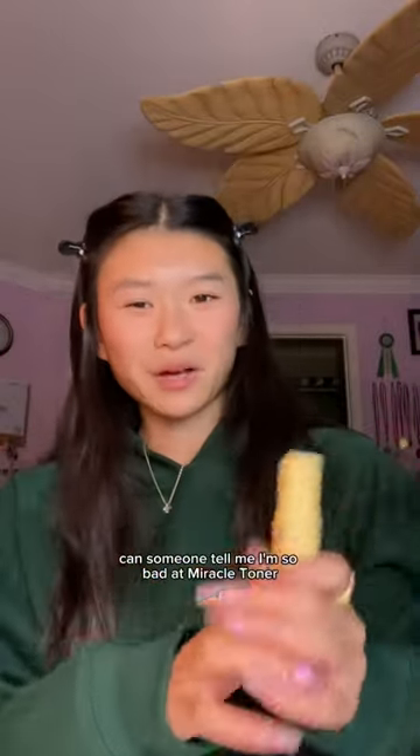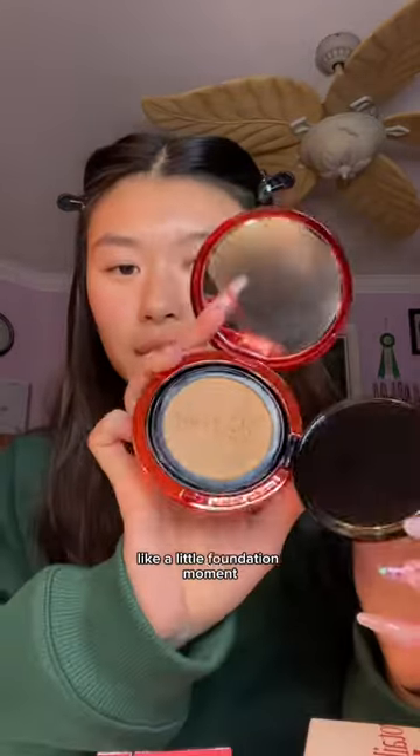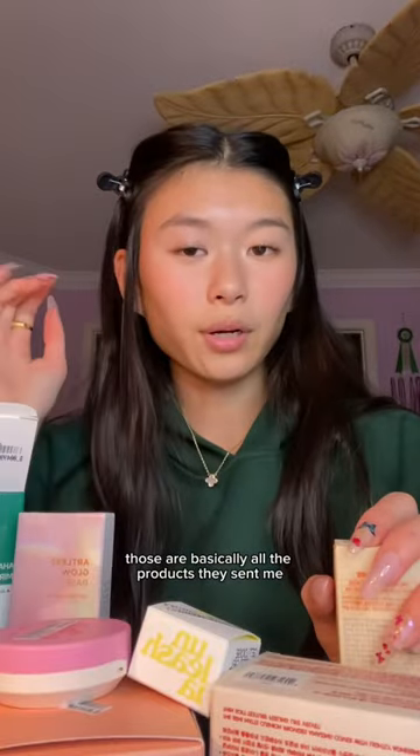C-Bomb — what's a C-Bomb? Can someone tell me? I'm so bad. Miracle Toner. The Velvet Cover Cushion — it's like a little foundation moment, it came with a little pad. Those are basically all the products they sent me.